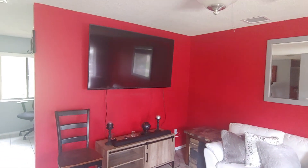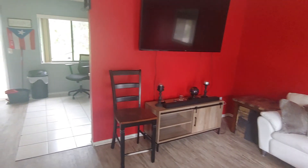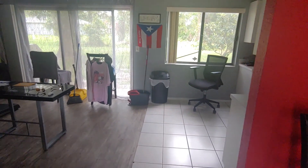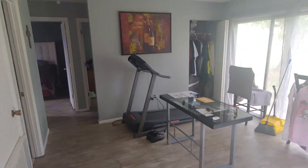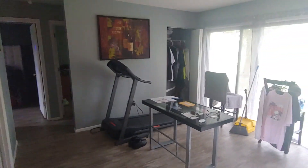This TV is quite big. The track comes with it, the desk, everything.